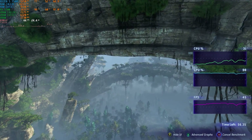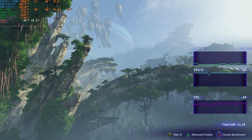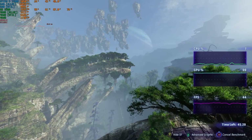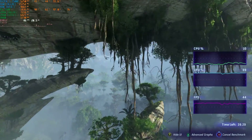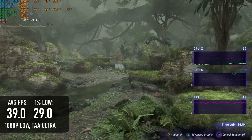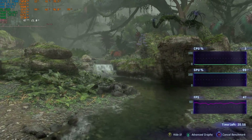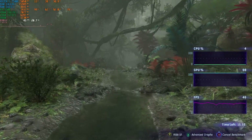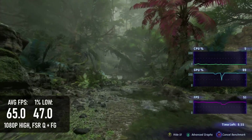Avatar: Frontiers of Pandora is another modern, demanding game, but at least it's perfectly satisfied with regular old DX12. As such, it's possible to get a modest framerate in the benchmark without resorting to heavy-handed upscaling. At 1080p low with fixed ultra-quality upscaling and TAA, the game runs at a not intolerable 39 FPS. Somewhat excitingly, it also supports FSR frame generation, which the RX 5500 is seemingly completely compatible with. At 1080p high with quality FSR and frame gen enabled, you can get what looks like 65 FPS.